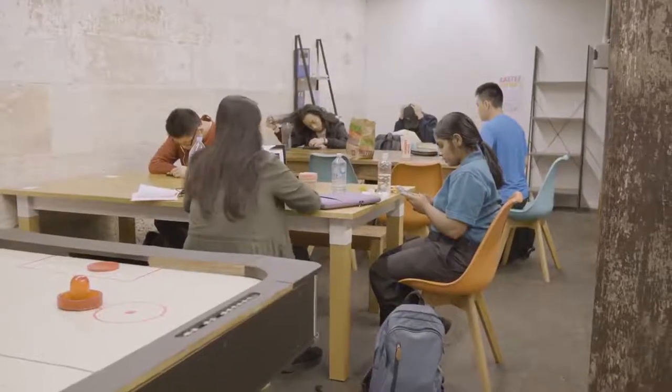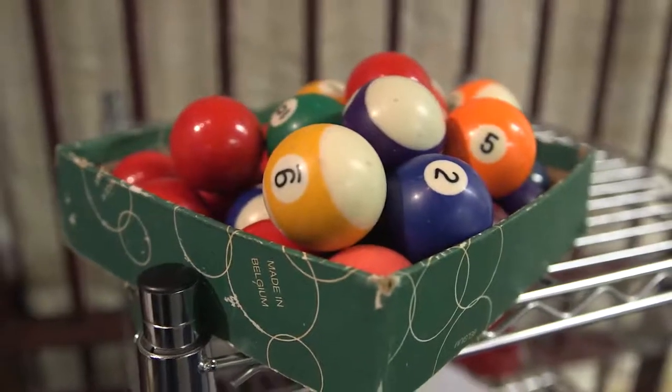Throughout the campus at Torrens University, students find little pockets to study. Here is the main breakout space where students can play some pool, help themselves to the kitchen and also help themselves to the lab rooms.